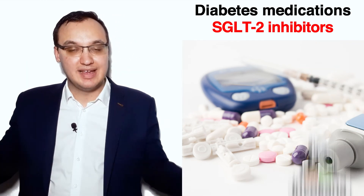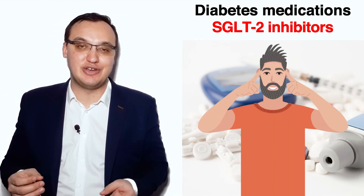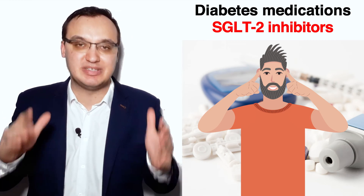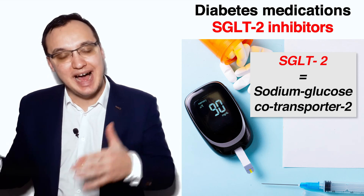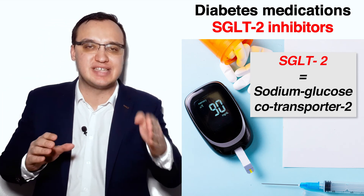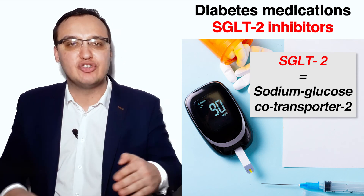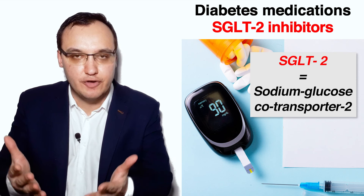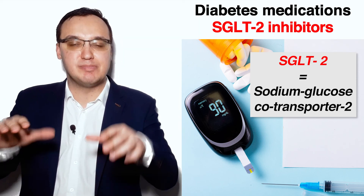That was a lot of repetition, and if you feel you need more, please watch this video as many times as you want. Please also check the other videos where I talk about this medication group and the separate medications in more detail. The aim of this video is only an overview of all the trade names belonging to the SGLT2 inhibitors. Thank you very much for listening. Take care.